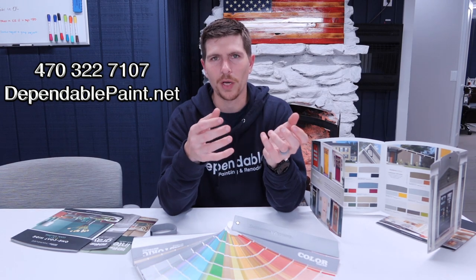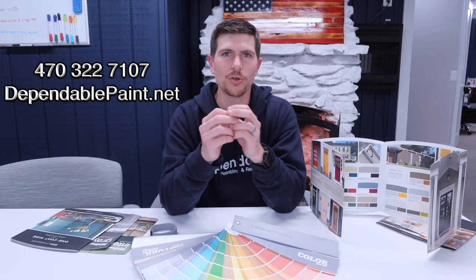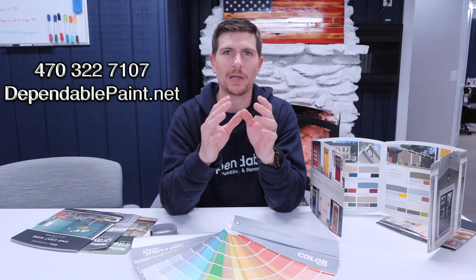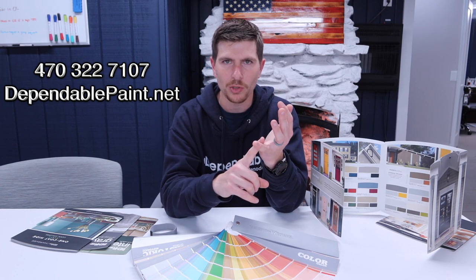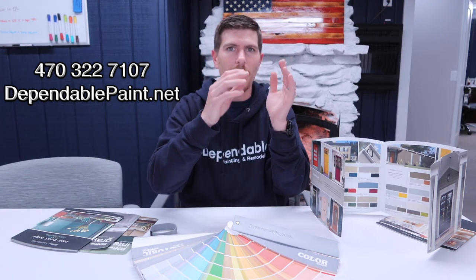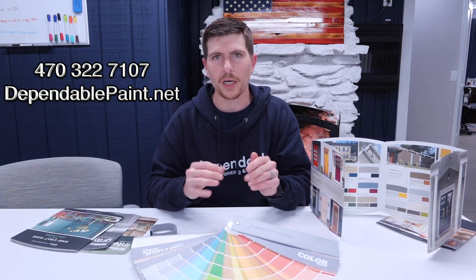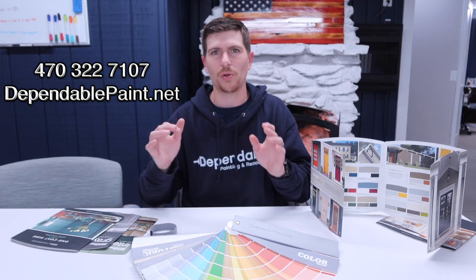When preparing for an interior or exterior project, we recommend you go to the store — it could be any store. The beautiful thing about today's paint market is all Sherwin-Williams colors can be matched into Behr products, all Behr products can be matched into Sherwin-Williams, PPG, Benjamin Moore — the list goes on. Feel free to pick a color from any manufacturer you like.